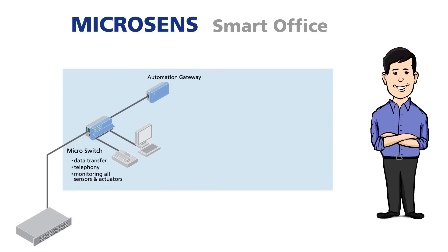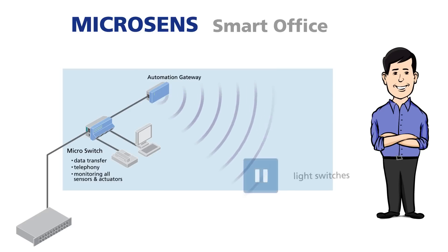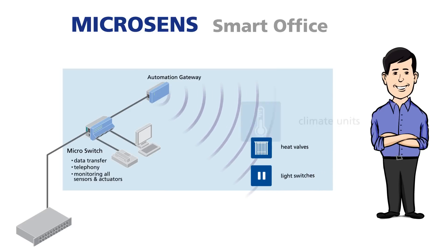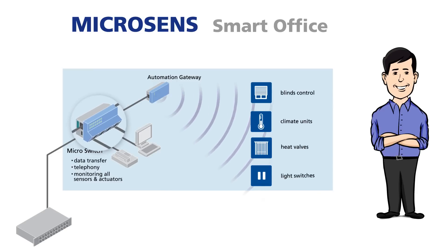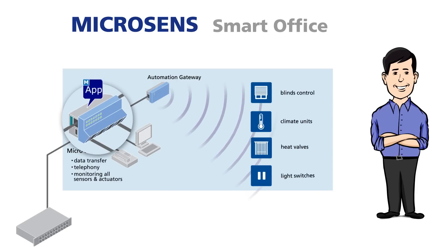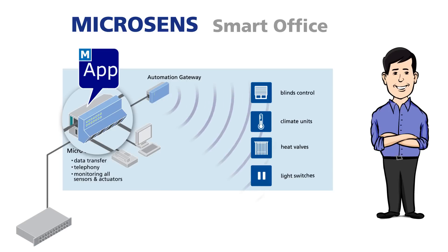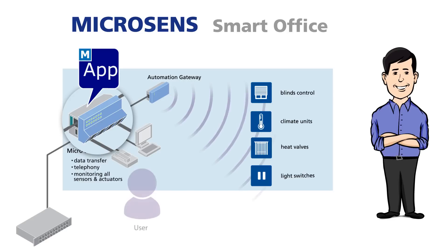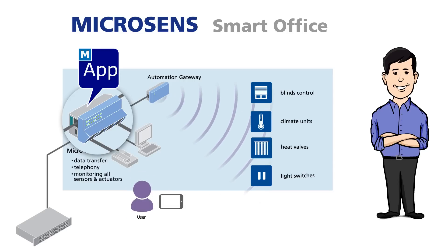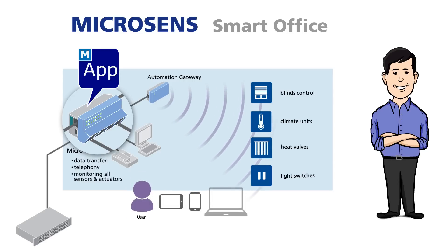Special gateways are used for the radio connection of light switches, heat valves, climate units, and blinds control. Small applications run on the microswitches, which assume control of all automation tasks and ensure interaction with the user via a tablet, smartphone, or PC.